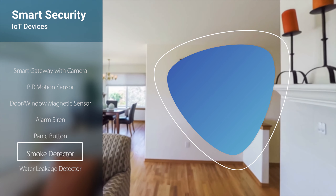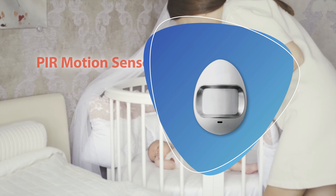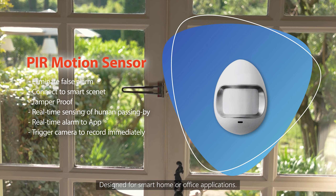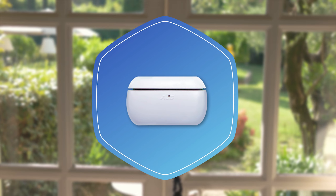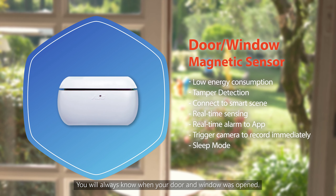Ready to run a showcase. The Smart Gateway with Camera can be used as a hub to connect iTimeTech smart devices. The PIR Motion Sensor is designed for Smart Home or Office applications. The Door or Window Magnetic Sensor ensures you will always know when your door or window was opened.